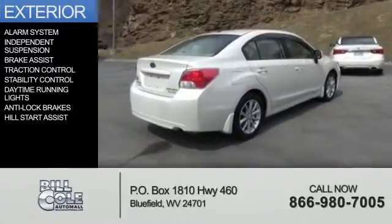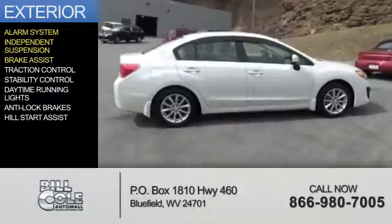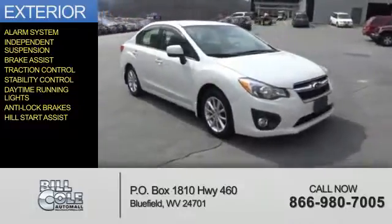The features include an alarm system, independent suspension, brake assist, traction control, stability control, daytime running lights, anti-lock brakes, and hill start assist.